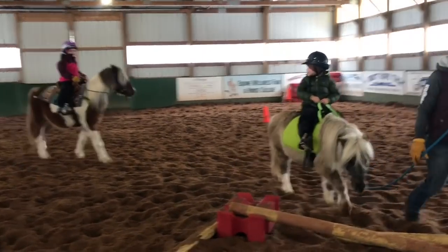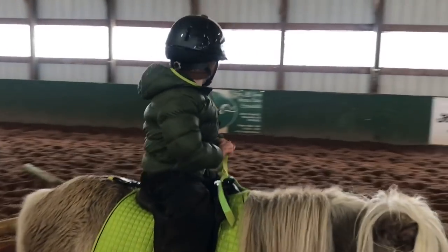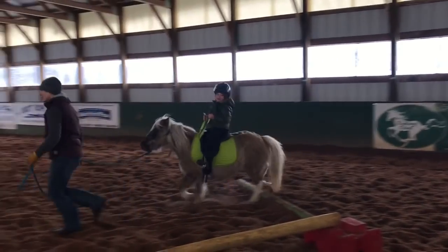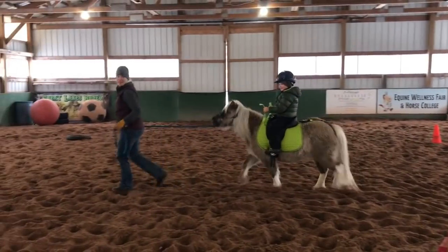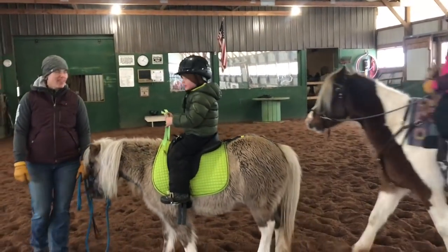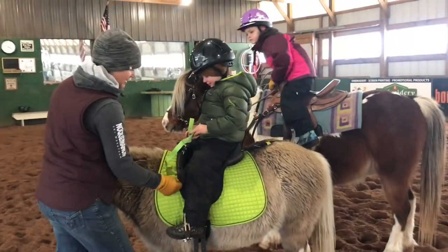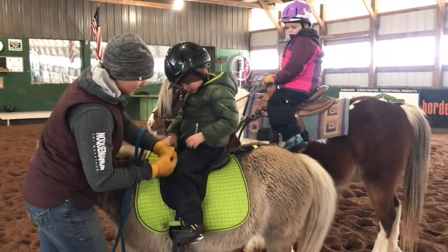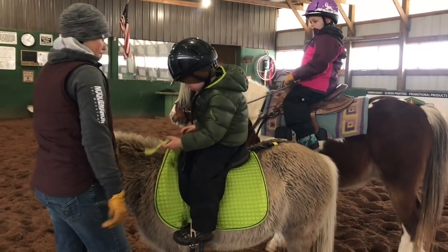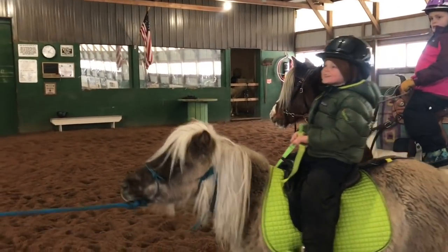The kids are out there interacting with the horses. The straps are for extra safety — they're actually supposed to connect on to the billets underneath if your saddle was different, but we're using them for extra safety here.